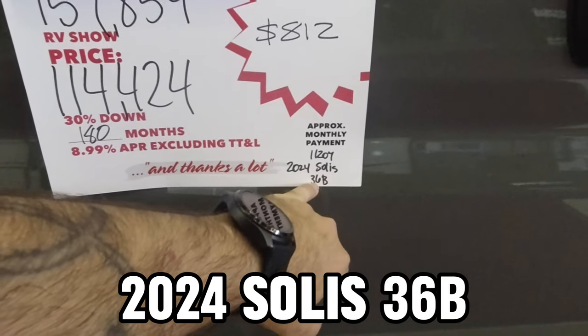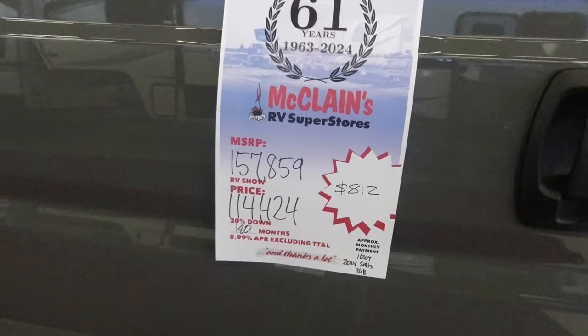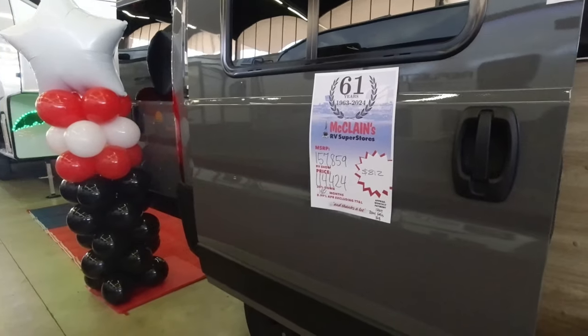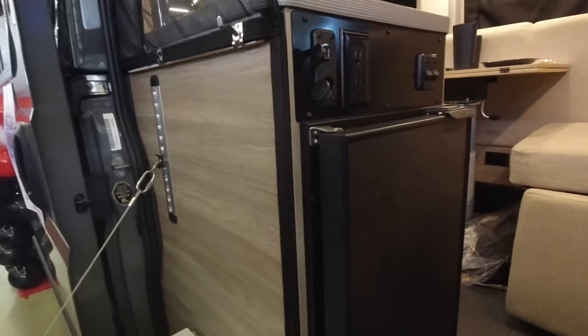This is the 2024 Solus 36 Bravo. Still 30% down at 180 months is $812 a month. So 30% down on a $114,000 vehicle is roughly about $34,000 down. But we didn't come here to look at used stuff.